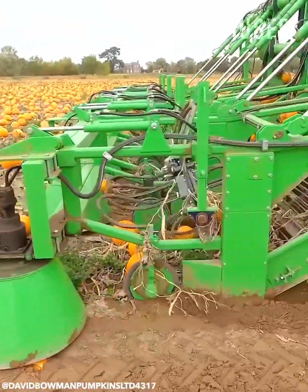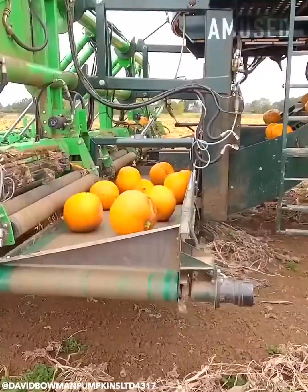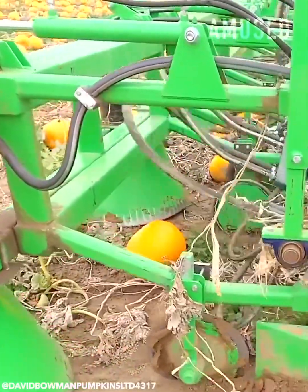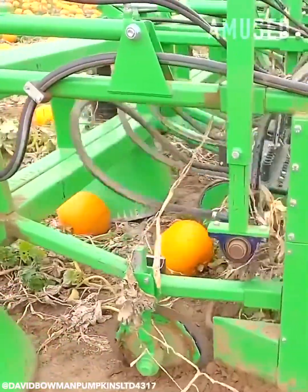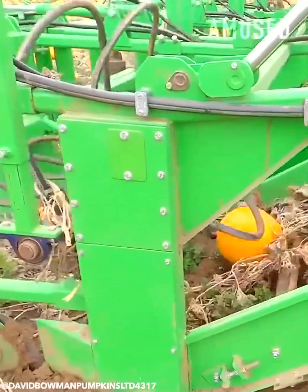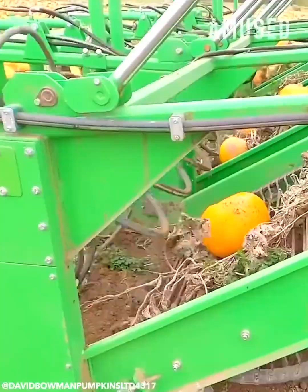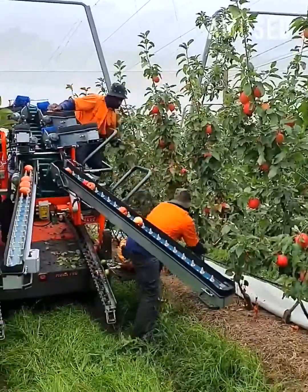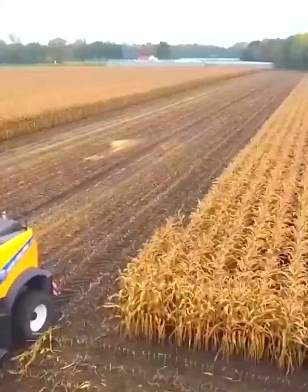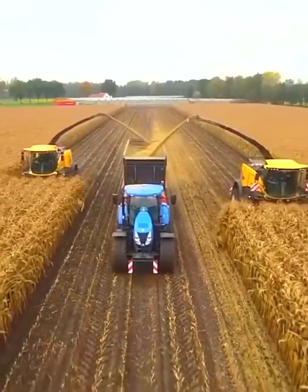Pumpkins are scooped up and shredded of their excess vines. Hand-picked apples are placed on a relocator belt. Dry corn rows are commercially milled into cornmeal.